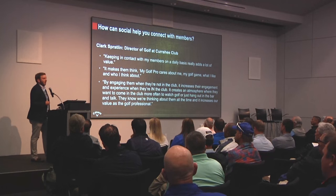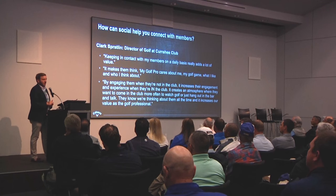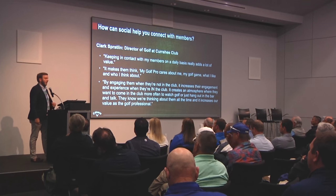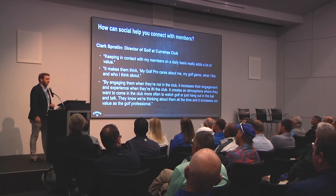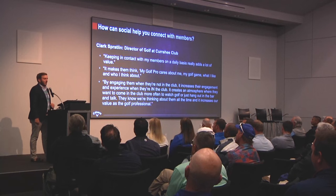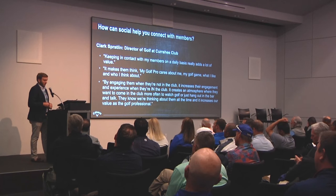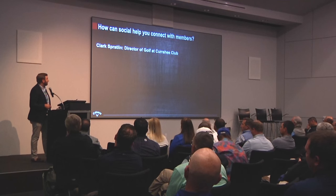By keeping up with Callaway on social media channels, Clark knows about the new products we have — whether it's a limited edition run we just launched, a new set of irons, or the Epic driver. By Clark keeping up with us on social, he's in the know on the newest information from Callaway, so when his members who are Callaway fans come into the club, he has a conversation starter. Something to talk about and say, 'Hey, did you see the new Epic driver that Callaway just launched?' or 'Hey, you've got to check out what Wesley Bryan used yesterday to win at Hilton Head.' He has ammunition to share with members he knows are Callaway people, and in that way he's adding value.